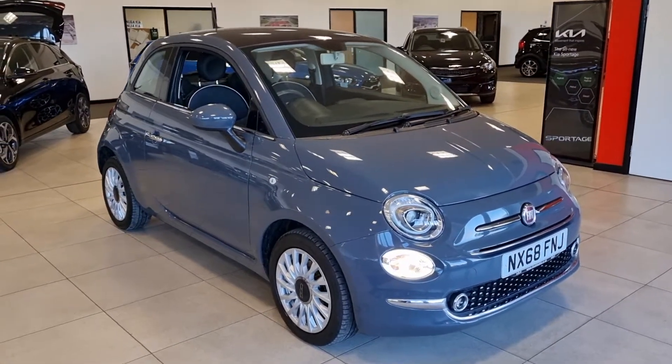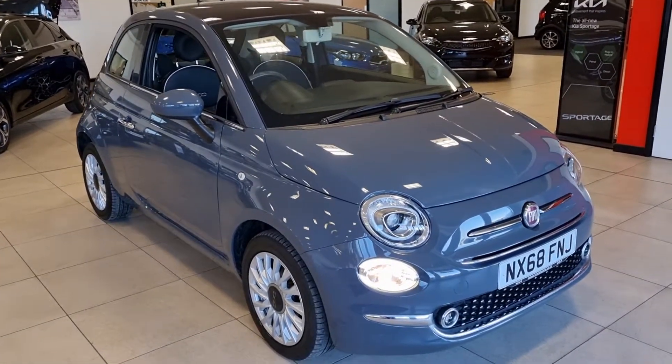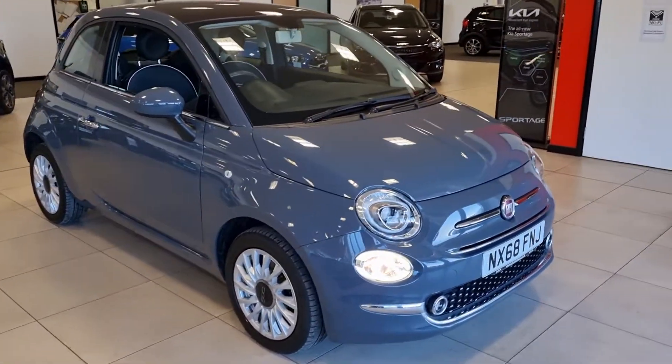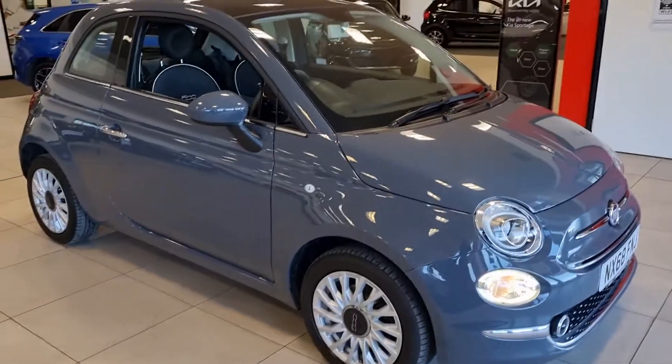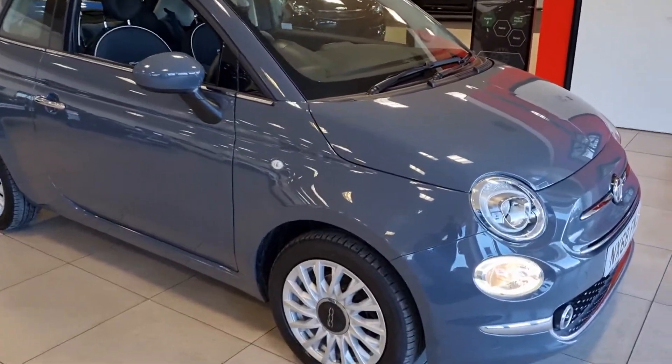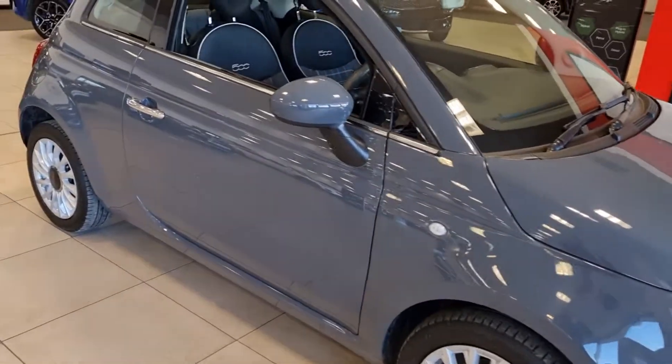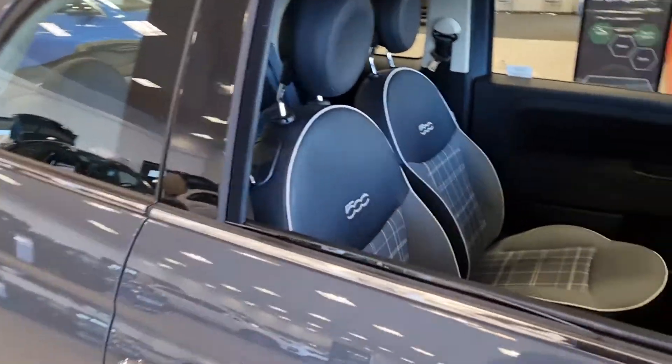Welcome to Stockton Kia, here with the 68-plate Fiat 500 Lounge. It's a 1.2, five-speed petrol manual, comes in this lovely grey paint finish. Looks fantastic under the lights, got 15-inch silver alloy wheels and nice daytime running lights there. It's a really well-known car — that Fiat 500, everyone can recognise them on the roads.